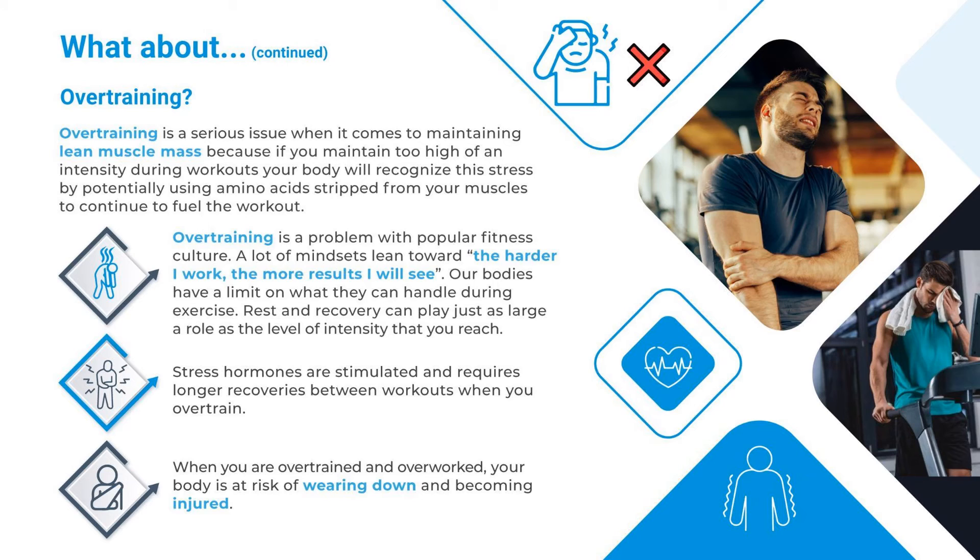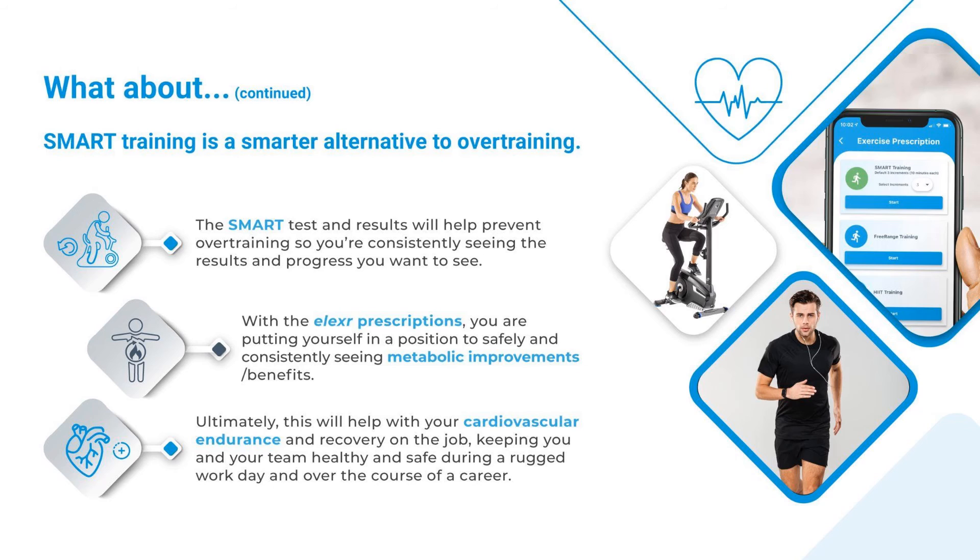What about overtraining? Overtraining is a serious issue when it comes to maintaining lean muscle mass, because if you maintain too high of an intensity during workouts, your body will recognize this stress by potentially using amino acids stripped from your muscles to continue to fuel the workout. Overtraining is a problem with popular fitness culture — a lot of mindsets lean toward 'the harder I work, the more results I will see.' Our bodies have a limit on what they can handle during exercise. Rest and recovery can play just as large a role as the level of intensity. Stress hormones are stimulated and require longer recoveries between workouts when you overtrain. When overworked, your body is at risk of wearing down and becoming injured. SMART training is a smarter alternative. The SMART test and results will help prevent overtraining so you're consistently seeing the results and progress you want to see. With Elixir prescriptions, you are putting yourself in a position to safely and consistently see metabolic improvements and benefits.